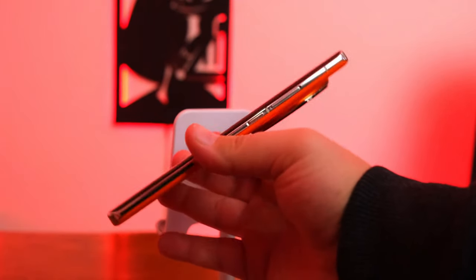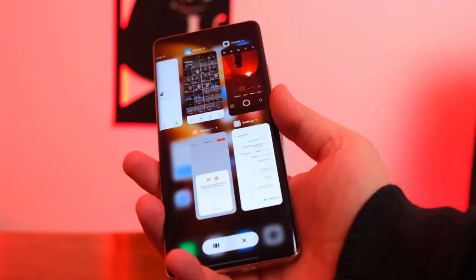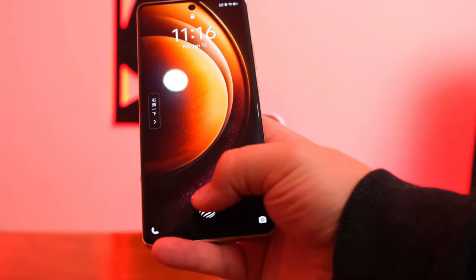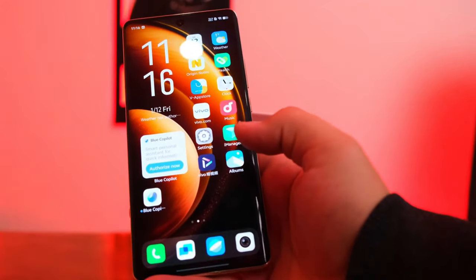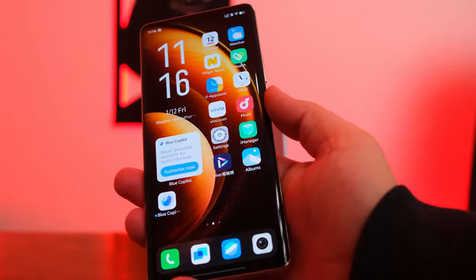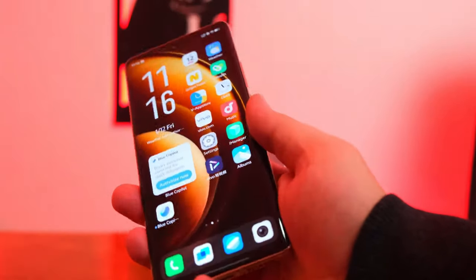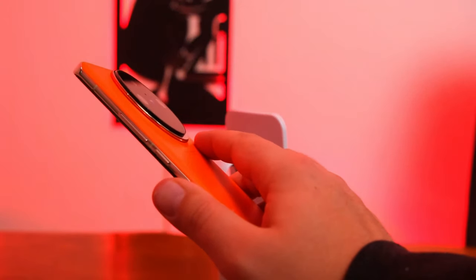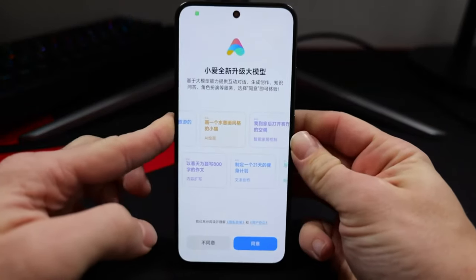Let's talk about the display. The Vivo X100 comes with a 6.8-inch LTPO AMOLED display with a 120Hz refresh rate and a peak brightness of 3000 nits, meaning you won't face any problems in low light or even on a sunny day. The screen resolution of the X100 is 1260x2800. Vivo X100 has a very reasonable screen for its price range.